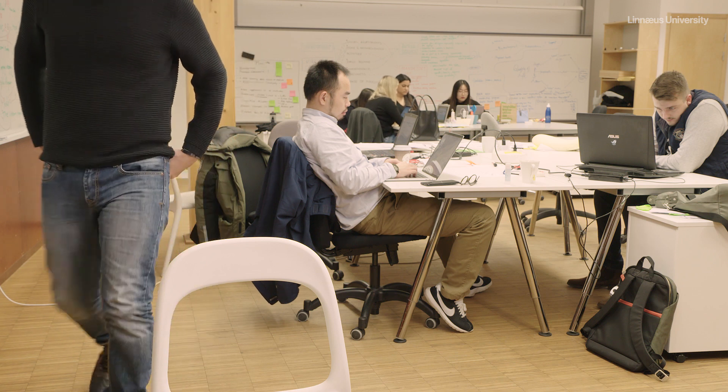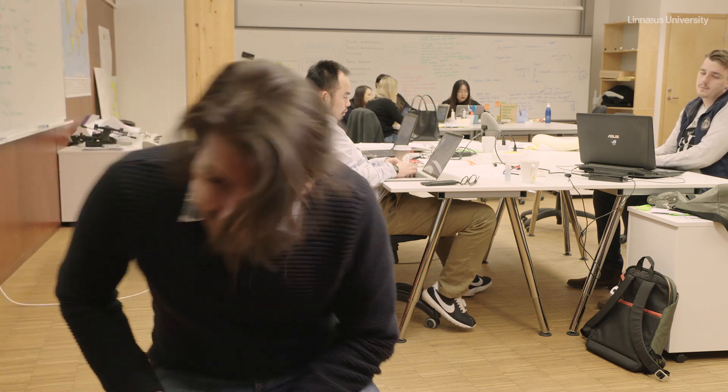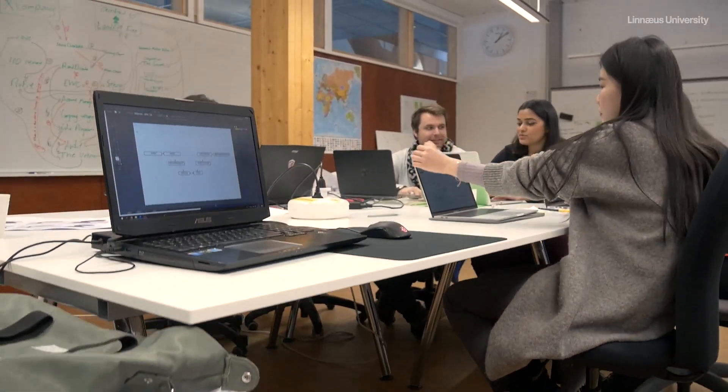My name is Basil Abarif. I come from Baghdad, Iraq. I studied my bachelor there in my hometown. My bachelor is in mechanical engineering and I'm currently studying the innovation master program at Linus University.